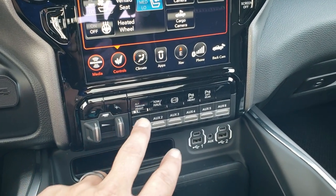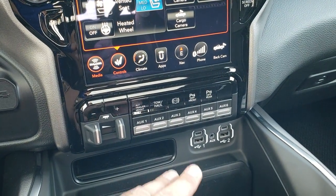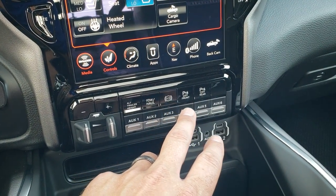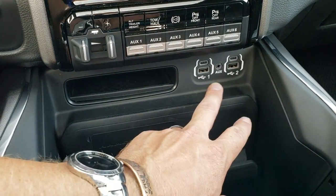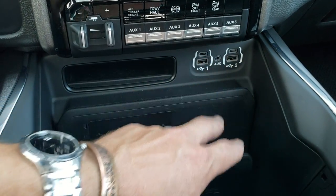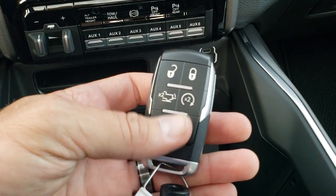You have the factory brake controller and alternate trailer height adjustment — if you have a heavier trailer, you can program that in to make sure everything's nice and level. You have six upfitter switches, tow haul mode, factory exhaust brake, and front and rear parking sensors you can turn off. You also get the RAM wireless cell phone charger, two USBs and two USB-Cs in the media center, keyless entry, and remote start.